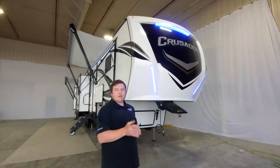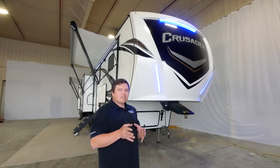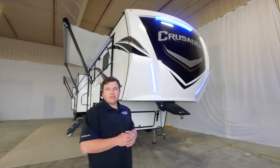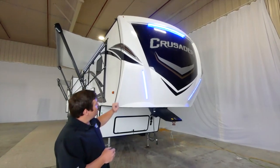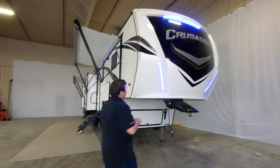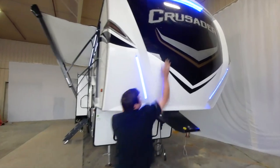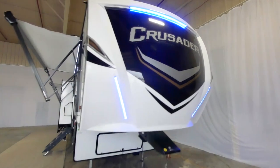On the outside of the Crusader 395 BHL, you'll see a one-piece reinforced fiberglass front cap with LED lights on top and each side. It's a painted front cap with an Armor Tech five-year warranty for the paint.